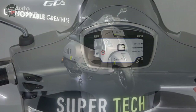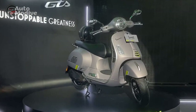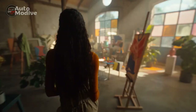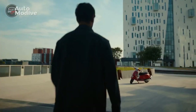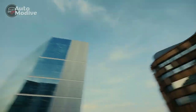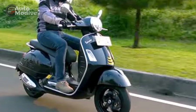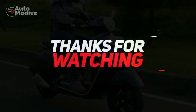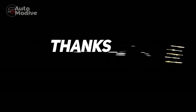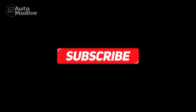In conclusion, the Vespa GTS Super 300 presents a captivating blend of design, performance, and heritage, making it a standout option in the premium scooter market. While it offers numerous advantages in terms of style, power, and technology, potential buyers should consider factors such as budget, maintenance costs, and specific usage requirements when making their decision. And don't forget to subscribe to watch more videos like this.